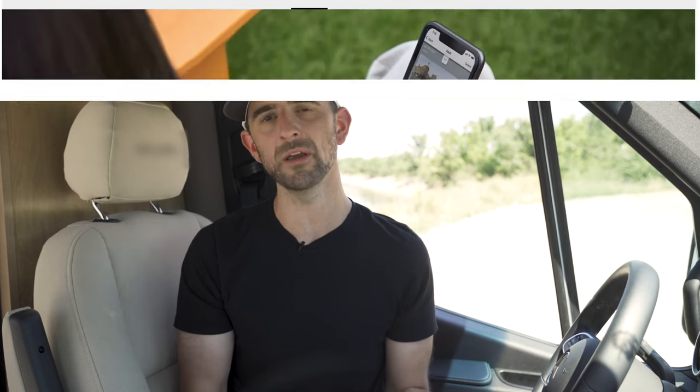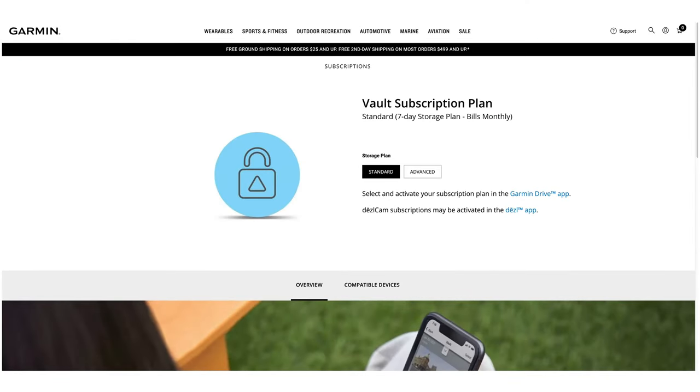If you think you'll need more than one day, we do offer extended storage plans with a paid subscription. For more information on those plan options, you can visit garmin.com/vault.